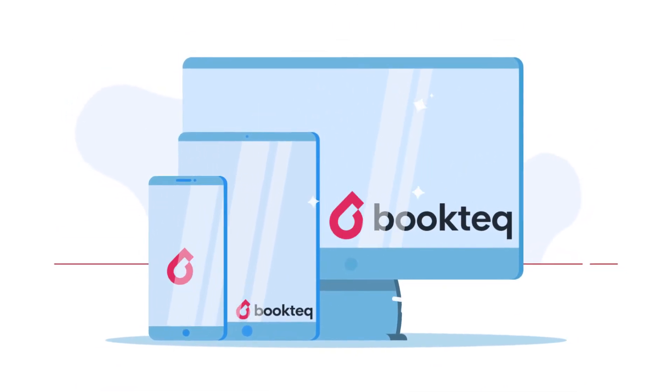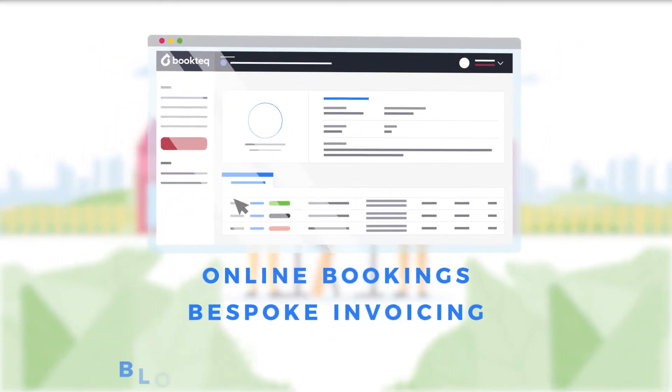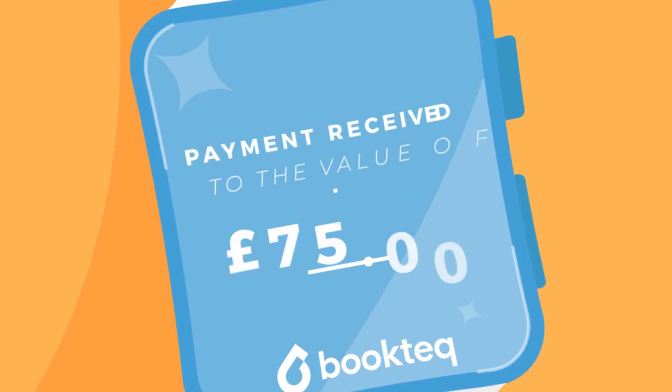Introducing BookTech — an affordable, simple booking system designed by sports venue managers. With online bookings, bespoke invoicing and block booking management, BookTech will save you time, maximise revenue and ensure you never miss a payment again.